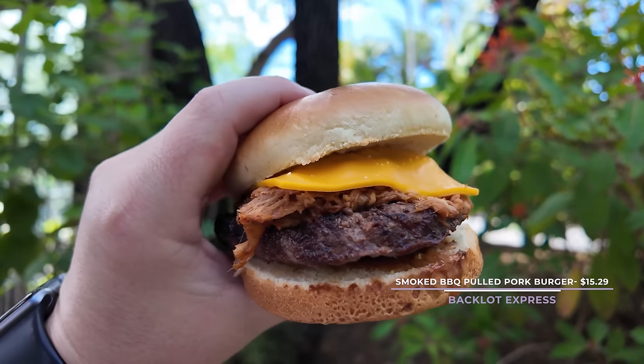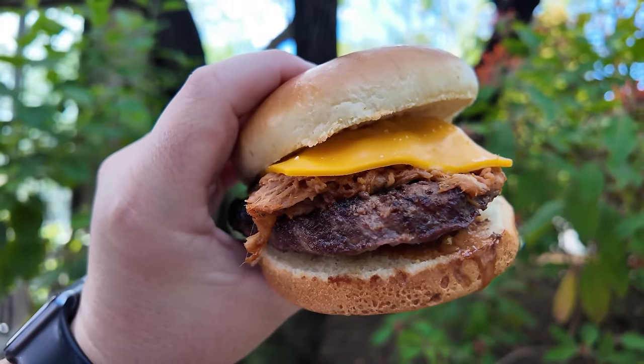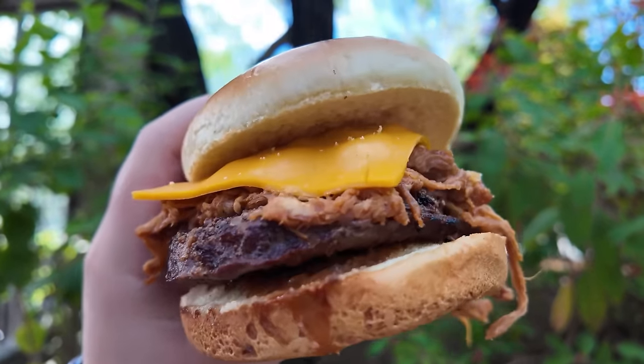Backlot Express is my go-to place in Hollywood Studios if I'm looking for some chicken tenders. I also really enjoy the Cuban sandwich from here. But today we are getting a burger — another burger that is over $15 from a quick-service restaurant. This is the Smoked Barbecue Pulled Pork Burger. It's a one-third Angus beef burger topped with slow-smoked pulled pork, American cheese, coleslaw, crispy onions, and house-made sweet and tangy barbecue sauce for $15.29. This burger is definitely not for the weak. Not only does it look a lot better than the last burger, this thing is loaded with pulled pork. There is so much meat on this thing. There's no way anyone could eat this by themselves, but today we attempt to do so.